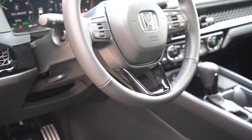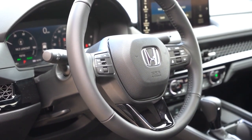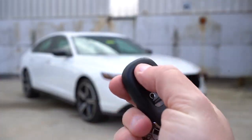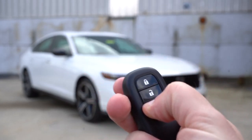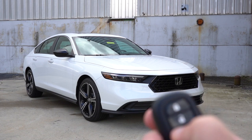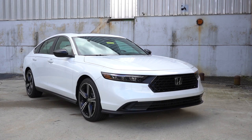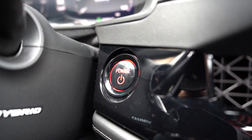The steering wheel is tilt and telescoping, and leather-wrapped on the hybrid trim levels. Looking at the key fob: one side has the Honda logo; flipping it over you get lock, unlock, a trunk pop button, and a circular remote start button — which comes standard on every single trim level. It's all keyless entry with push button start across the board.